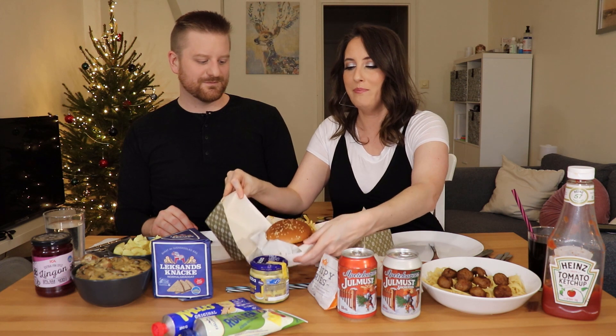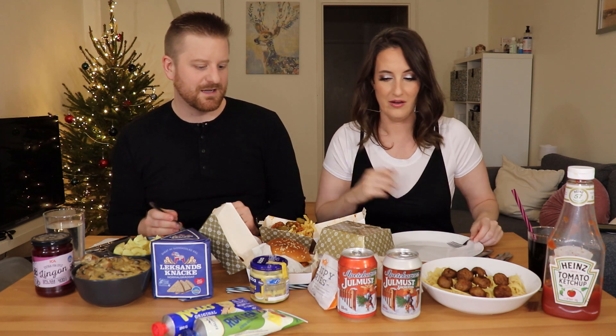Halloumi is a really hard cheese that doesn't melt very easily and it is delicious. I am in love with halloumi. It's a really popular meat substitute. I don't know what else to say about it other than it's delicious. I'm starving, let's get into it!